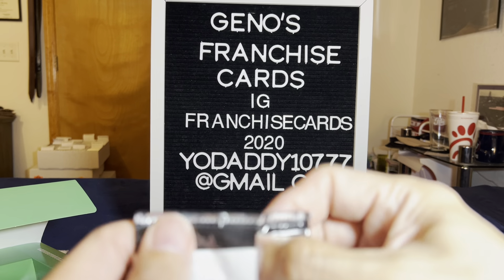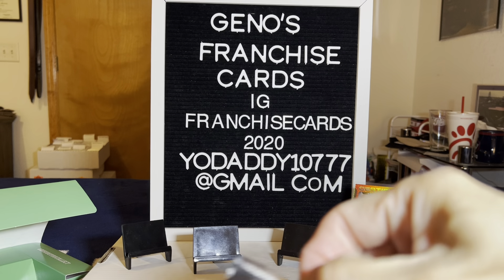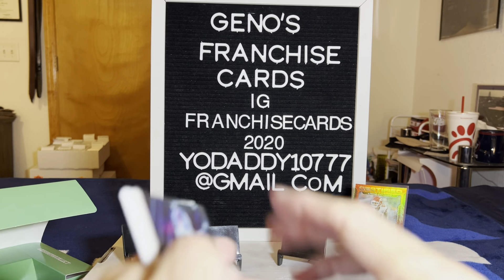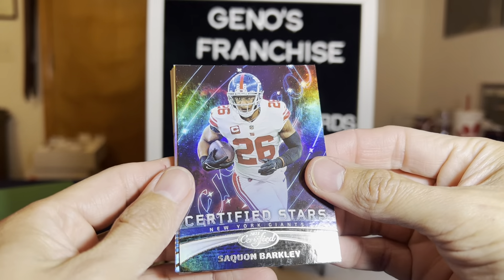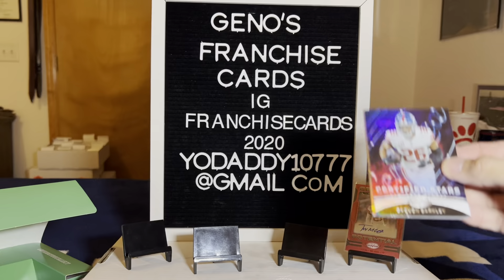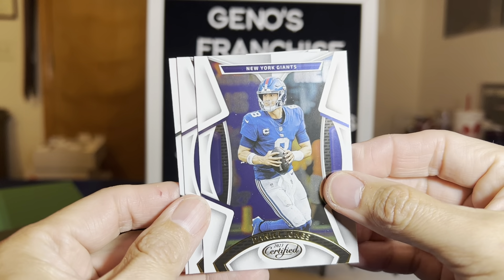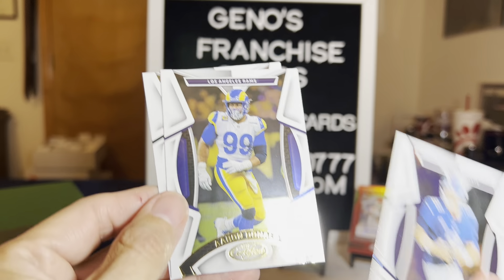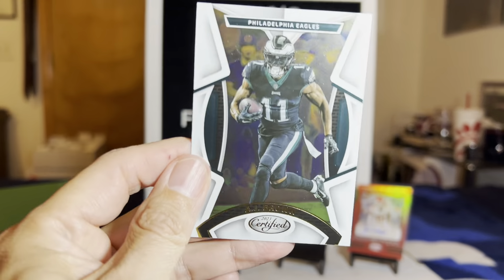Another Chunky — Saquon Barkley on the Certified Stars, another fatty. Daniel Jones — done for the year. Los Angeles Rams, Aaron Donald. And for the Eagles — can we get a Hurts? No, but we got A.J. Brown.